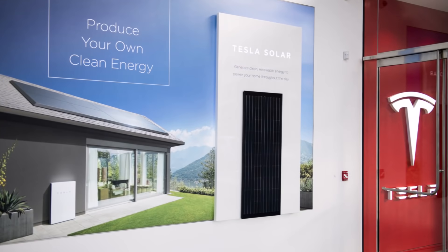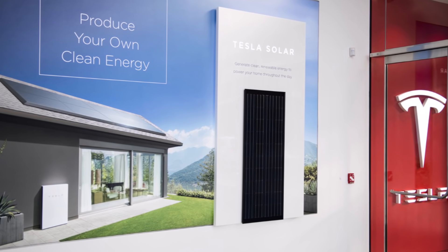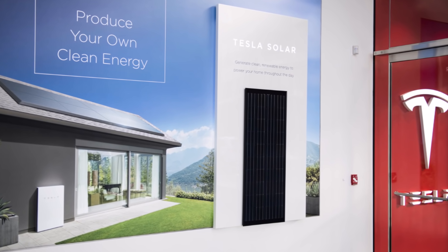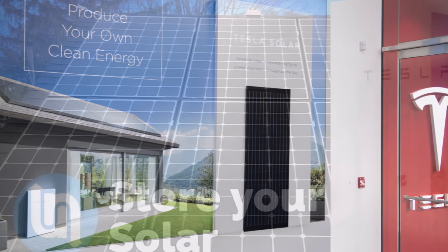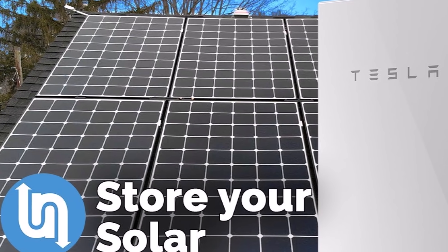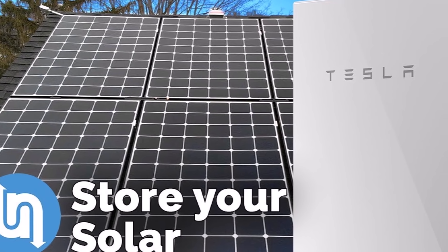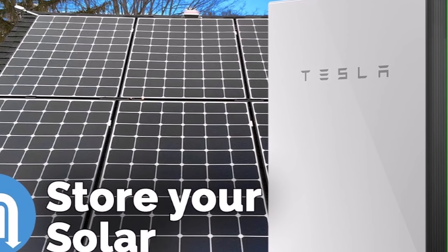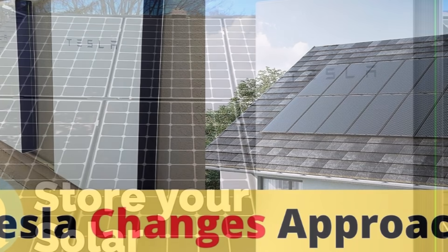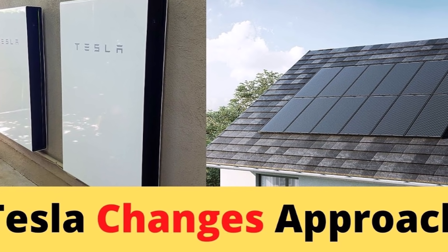Going back in time, in 2016 Tesla acquired the SolarCity company, which was the U.S. leading residential solar installer at the time — coincidentally founded by cousins of Tesla CEO Elon Musk. Right after that, a myriad of other solar manufacturers entered the residential solar market, and some of those leaders such as Sunrun and Vivint Solar have battled Tesla to be the market leader.